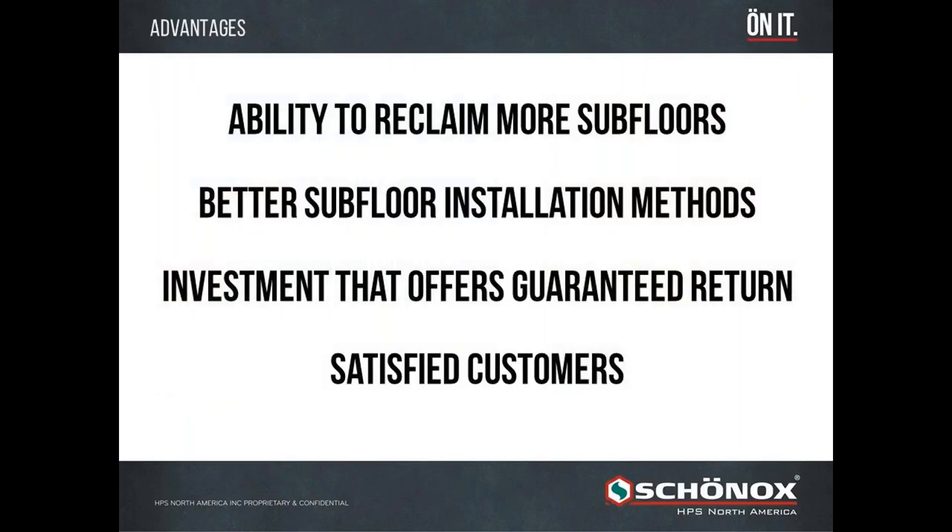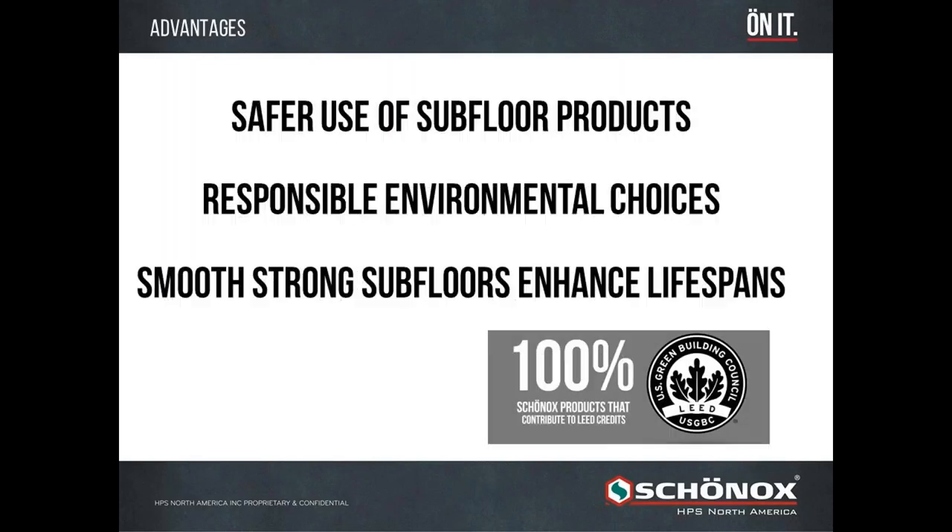By investing heavily in R&D, we're able to reclaim more subfloors and come up with products that allow our customers to have better subfloor installation methods. That investment offers guaranteed return to our satisfied customers. From that same R&D, we're able to create safer use of subfloor products — with more dust-reduced products coming out. We're responsible with environmental choices by using recycled content such as in our synthetic gypsum. We create Shonox smooth subfloors that enhance your building's lifespan.